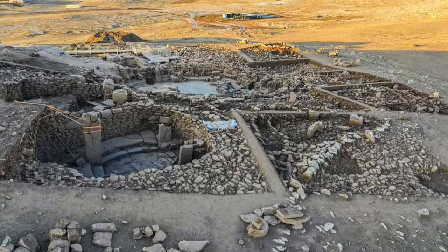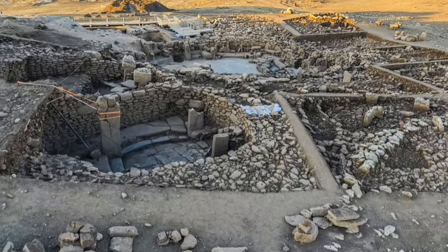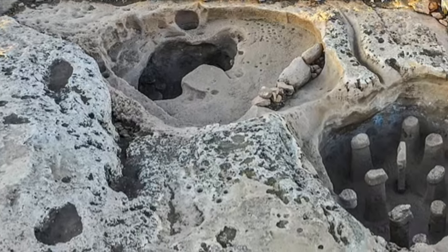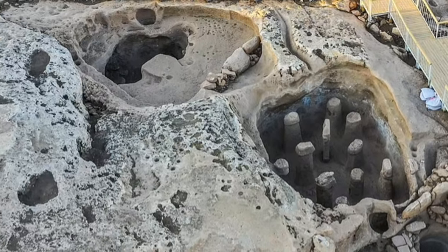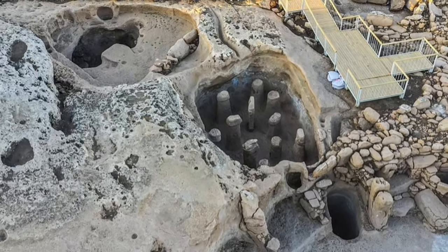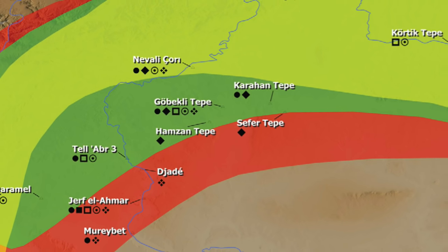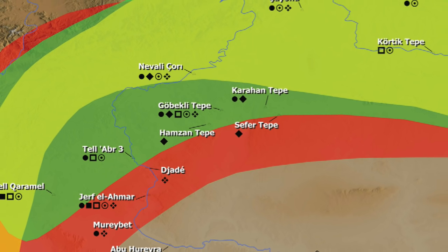Scores of T-shaped stela — an abstract rendering of the human form — have been unearthed at Karahan Tepe as well. Stone reliefs of wildlife range from insects to mammals and include attacking beasts gripping men's heads. There are more depictions of humans than found at Gobekli Tepe, indicating that humans had begun to see themselves as distinct from the animal world. Just like Gobekli, at the end of Karahan Tepe's lifespan its inhabitants painstakingly buried their temples. Archaeologists have excavated around 1% of the 60,000 square meter site since 2019, and researchers think the excavation center may turn out to be much older than 12,000 years.